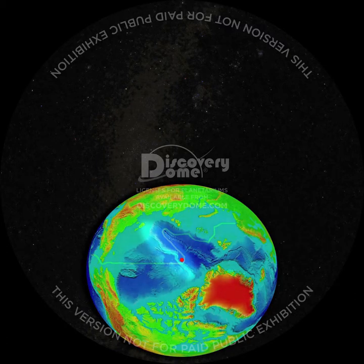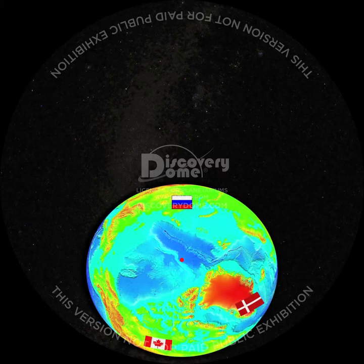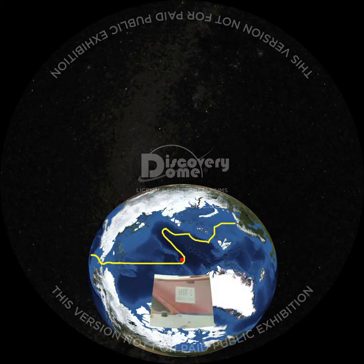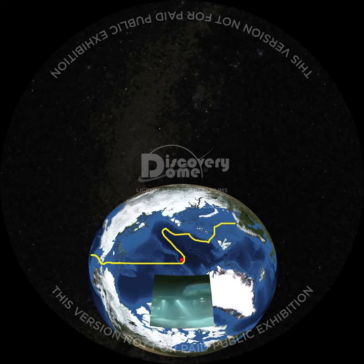An undersea ridge extends from the continental shelf that borders Canada and Greenland over the pole to Russia's continental shelf. All three nations now claim this ridge and seek to extend their territory to the North Pole. In August 2007, two submarines planted a Russian flag on the ridge near the North Pole. If recognized, this claim would give Russia control of almost half of the Arctic Ocean. The cold rush has begun.